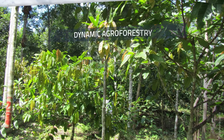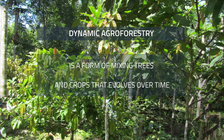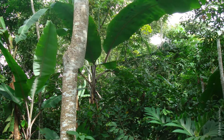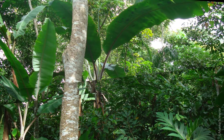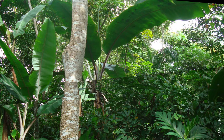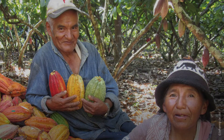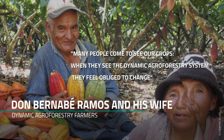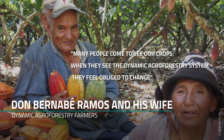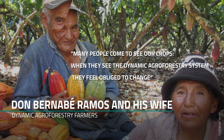Dynamic agroforestry is a form of mixing trees and crops that evolves over time. It is biodiverse and stores large amounts of carbon. It can recover degraded land while ensuring food security. In Bolivia, Don Bernabe Ramos and his wife describe their success: 'Many people come to see our crops. When they see the dynamic agroforestry system, they feel obliged to change.'